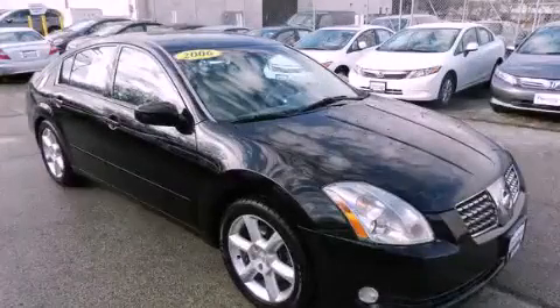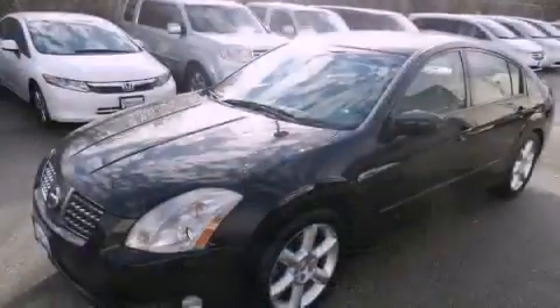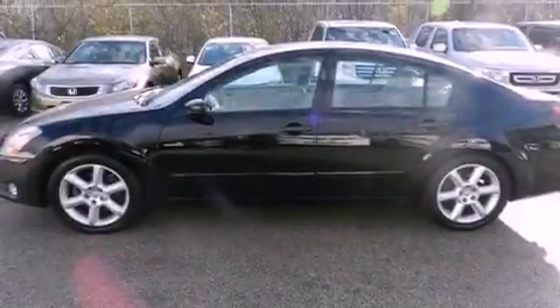This is a 2006 Nissan Maxima. All of the following features are included: a power sunroof, an 8-speaker stereo system, alloy wheels, a CD player, and 4-wheel independent suspension.